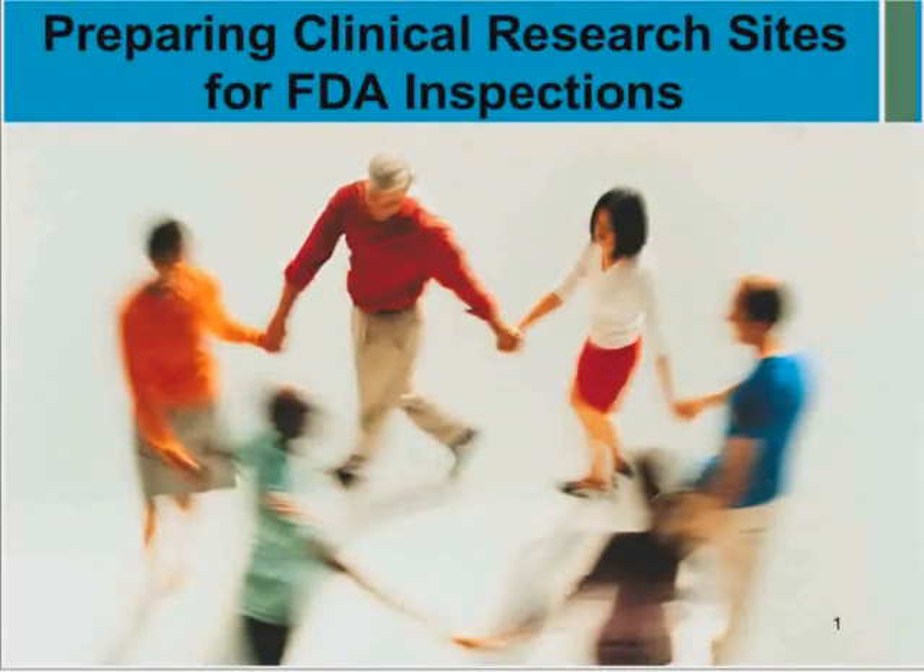I spent 15 years as a field investigator with the FDA, and much of my work was done in the bioresearch monitoring area. I later worked for a global pharmaceutical company in GXP compliance and clinical QA, where one of my roles was preparing sites for the FDA and managing quality activities related to that.